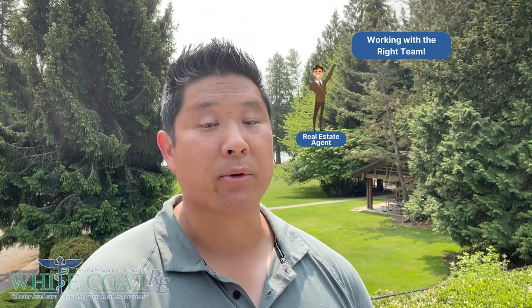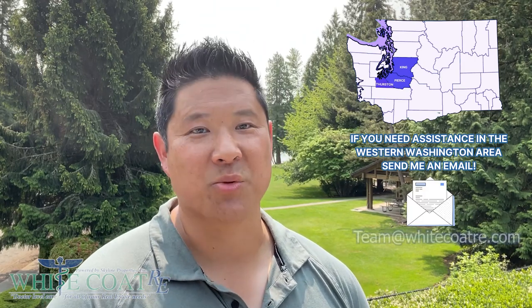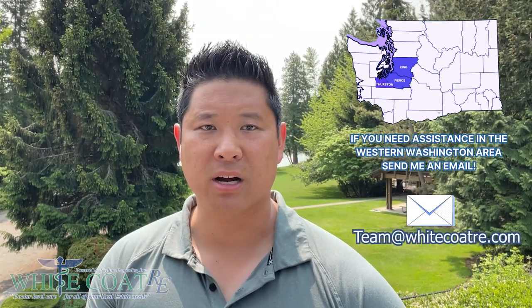This means working with an experienced real estate agent who can help you identify the right opportunity and a good contractor who can effectively execute your project. If you need assistance buying or selling or finding that great value-add investment property in the Western Washington area, please reach out to us at team@whitecoatere.com or visit us at www.whitecoatere.com. Thanks for watching, I'll talk to you soon.